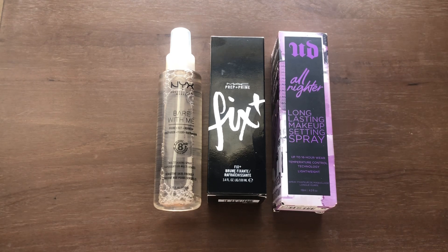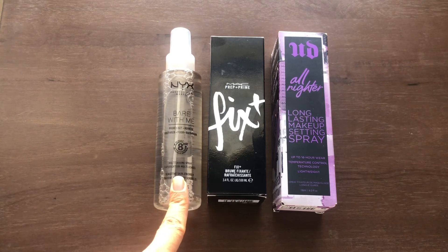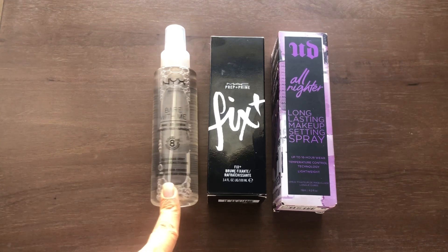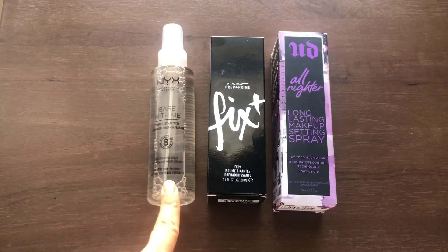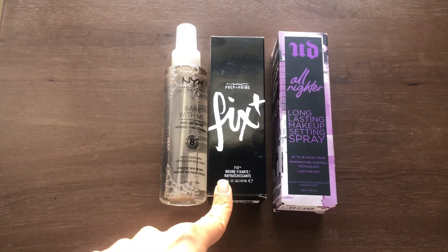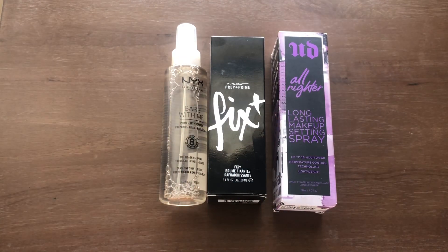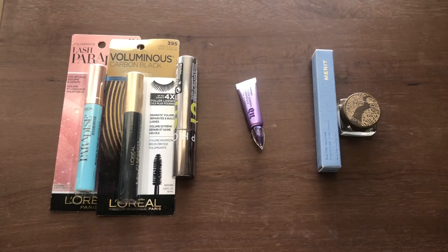I figured I would share them with you at the beginning of this section and get them out of the way. I have three, all full-size. The first is from NYX — it came free as a gift with purchase. I've used the Fix+ from MAC before, and my favorite setting spray of all time is Urban Decay All-Nighter. That is the best setting spray I have ever used and will always repurchase.